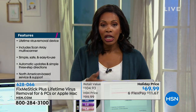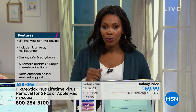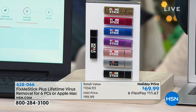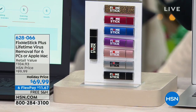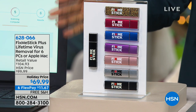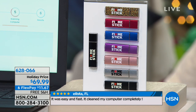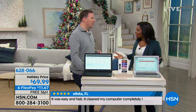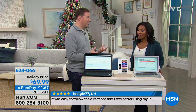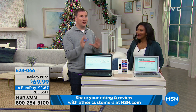It might take a while, so put it in at night. Before you go to sleep, Fix Me Stick goes to work, and when you wake up you'll notice the difference — it's faster, more responsive. That's even what some customer reviews have said. As a reminder, you're getting two of them, and they are lifetime — you never have to buy an update or pay a fee. These are lifetime virus protections for up to six PCs or six Apple Mac computers. The retail value is over $100, our regular price is about $100, our holiday price is $69.99. If this saves you from having to get a new computer for a couple of years, it's so worth it. We've sold almost 300,000 of the Fix Me Stick here at HSN and every version has gone on to be a customer pick.